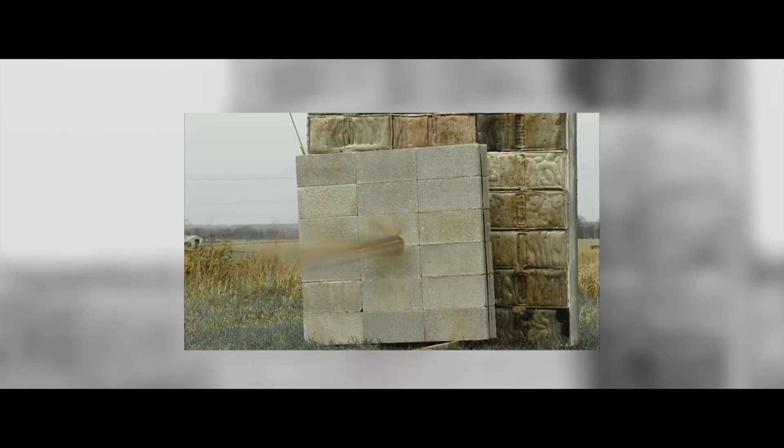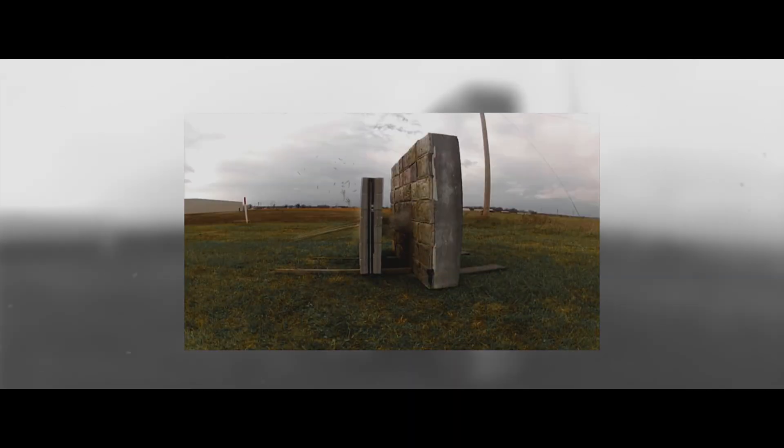Everybody else is making a big box, which is okay because a big box is very efficient, but what we wanted to do was incorporate unique shapes — not just a shape for design, but a shape with a purpose. The particular shapes we use help deflect energy from the skin of the camper to help it sustain impacts. Within that, we can even repel armor.